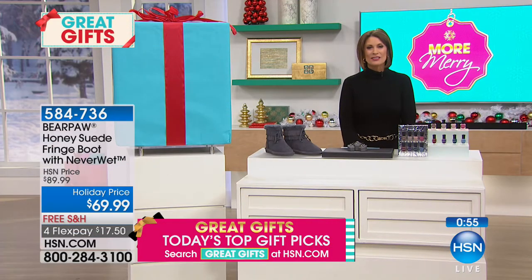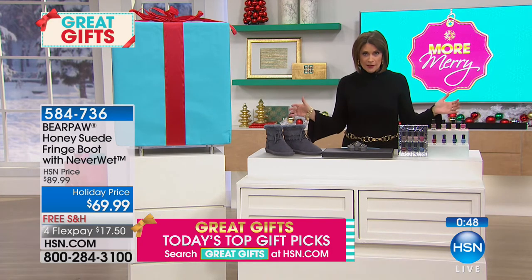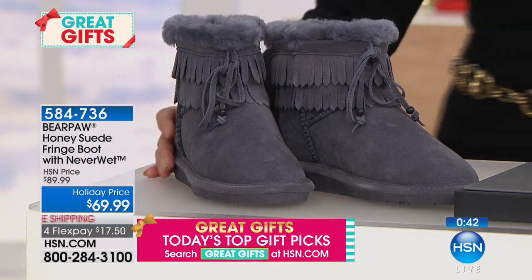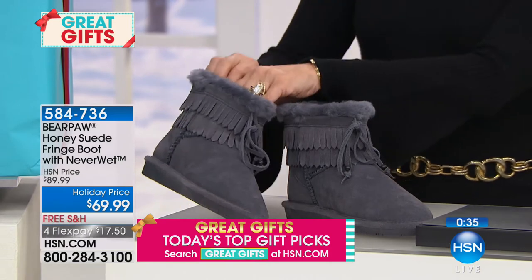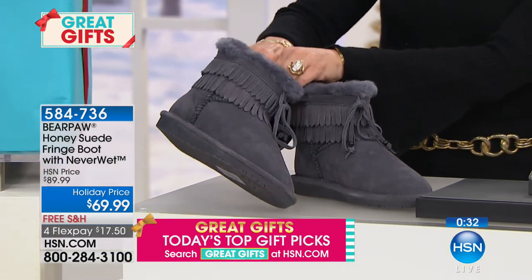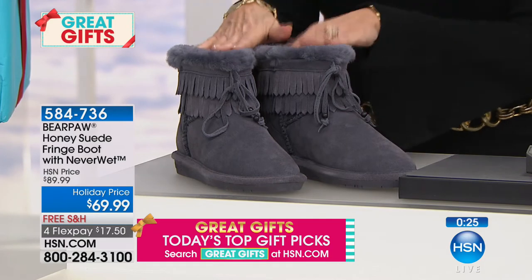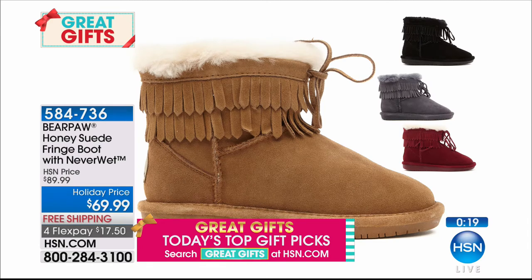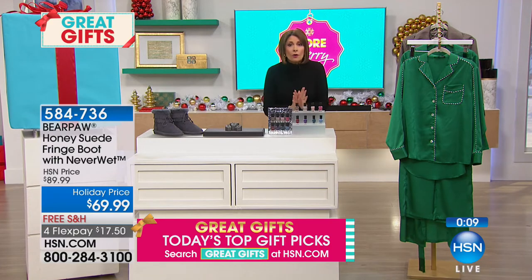We're sharing some great gifts for the season and showing you five of our top picks. Starting with Bear Paw — cozy shoes with never-wet technology, made by Rust-Oleum, making them water-repelling. Four colors available: charcoal gray, black, bordeaux, and hickory. Sizes six to eleven — if you're a half size, size up.